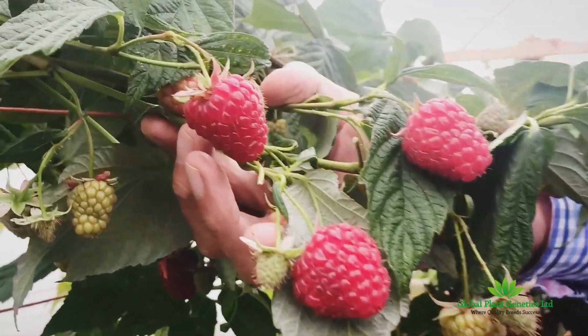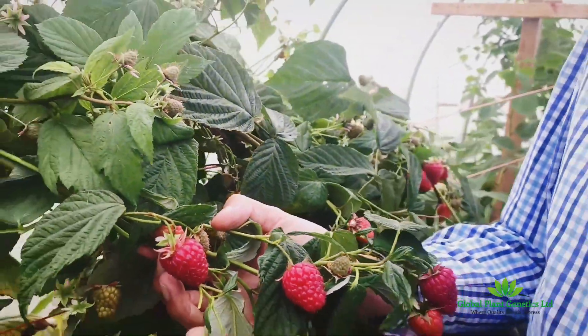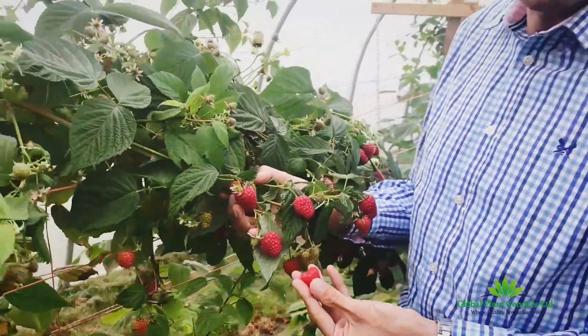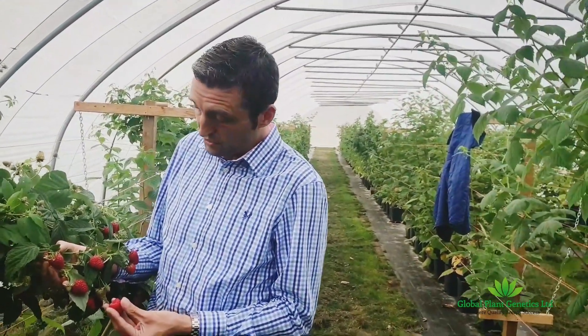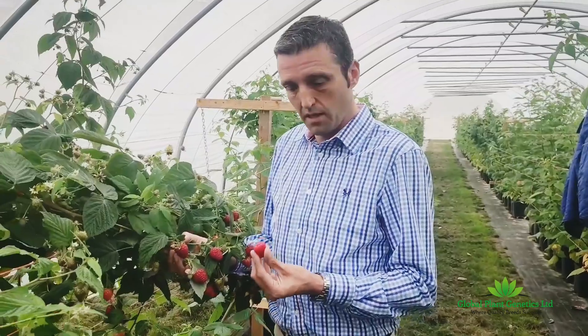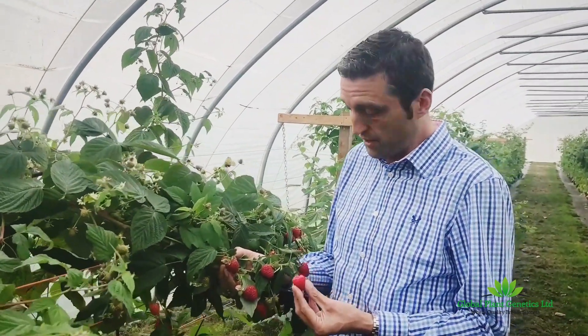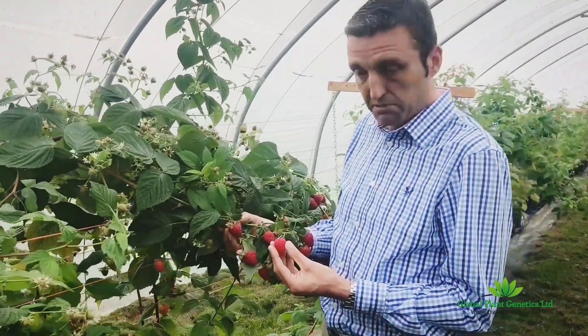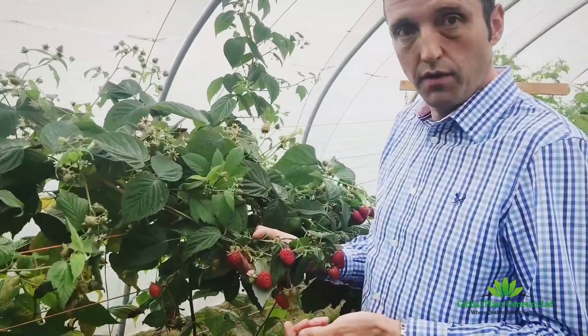Firstly is the seasonality — it's very, very early, certainly in comparison to the other selections that can be seen in the breeding plots around here. Secondly is the yield; it's a very high yielding variety. In addition to that are the fruit quality aspects. We're particularly impressed at the colour — it's a very light red that's maintained after harvest. The size: it's one of the largest raspberries we've ever seen, and in addition to that it has a great flavour and shelf life.